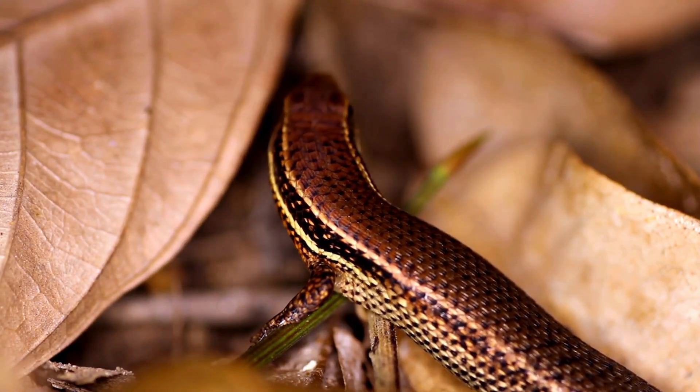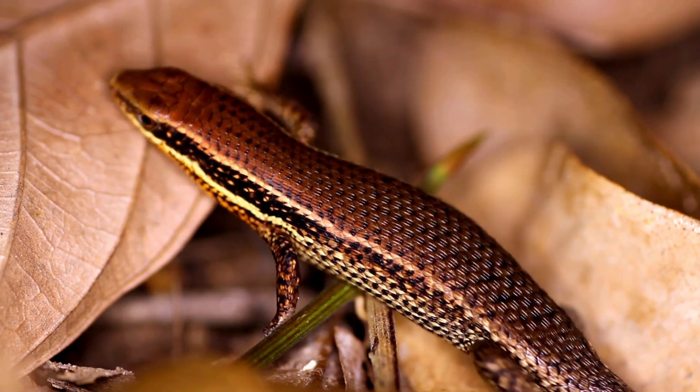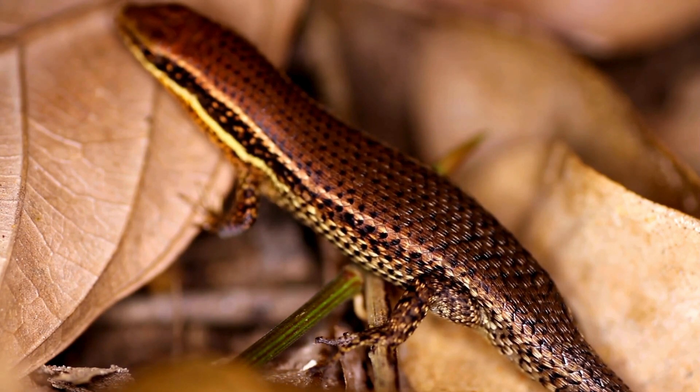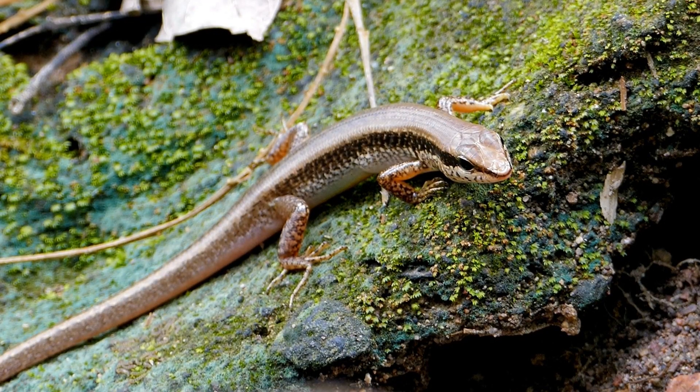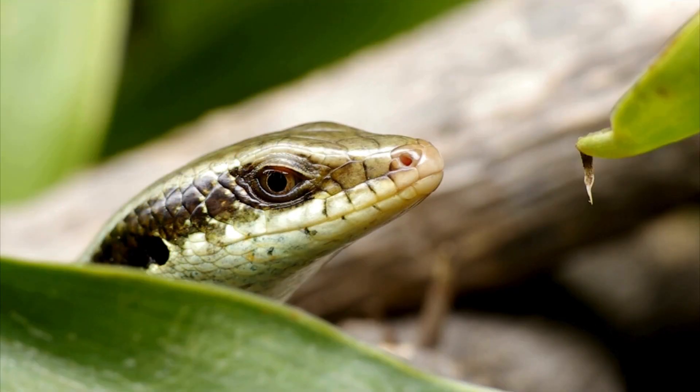Skinks are sleek, smooth-scaled lizards with a variety of adaptations. Some species have legs so tiny they resemble snakes, while others, like the blue-tongued skink, flash their bright blue tongue to scare off predators. Their tails are breakaway zones, often left wriggling to distract predators while the skink escapes.